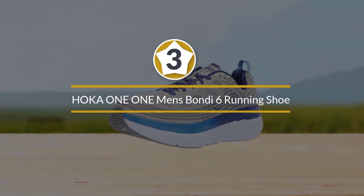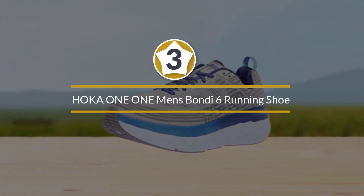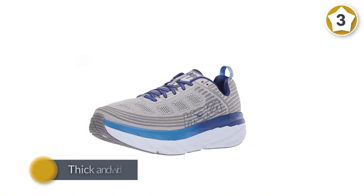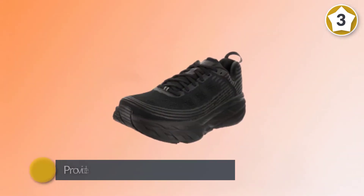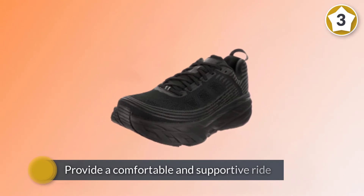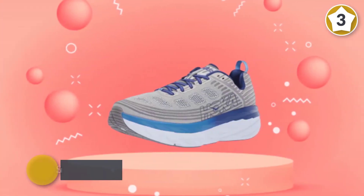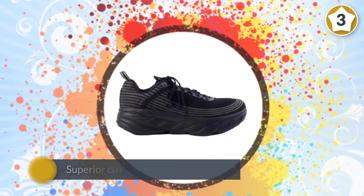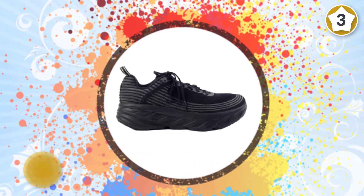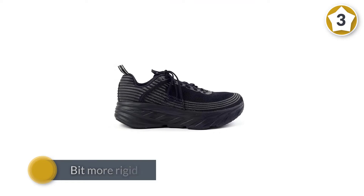Number three: Hoka One One Men's Bondi 6 Running Shoe. The Hoka One One Bondi running shoes are an excellent option to keep runners' foot pain at bay with their thick and wide soles. Hoka's super cushioned shoes are not the best looking, but they provide a comfortable and supportive ride. The Bondi's superior cushioning slows the speed of the foot as it hits the ground. The Bondi model is a bit more rigid than other Hoka One One shoes, so it provides some additional stability and support to defend against plantar fasciitis and other foot pain.